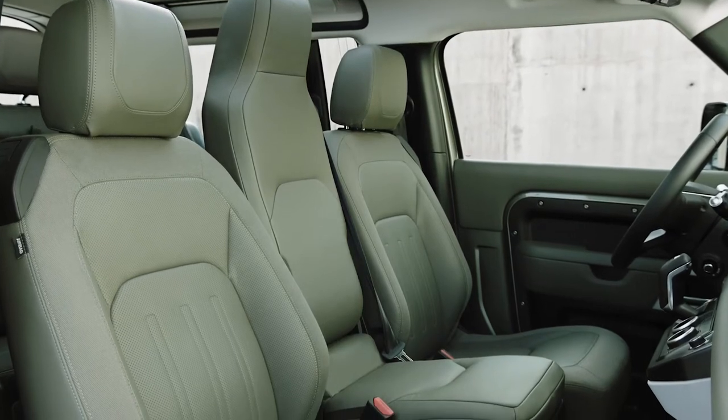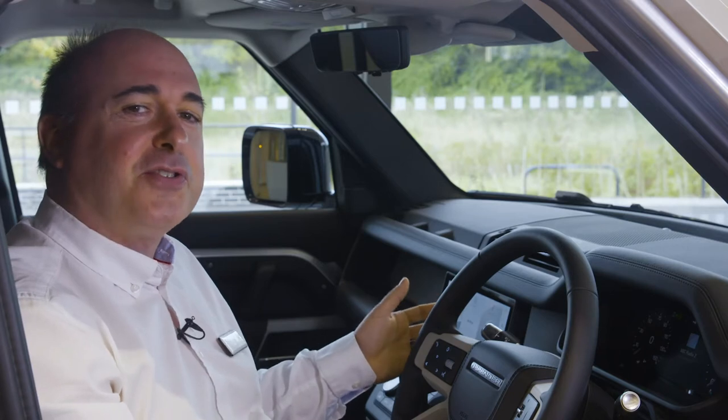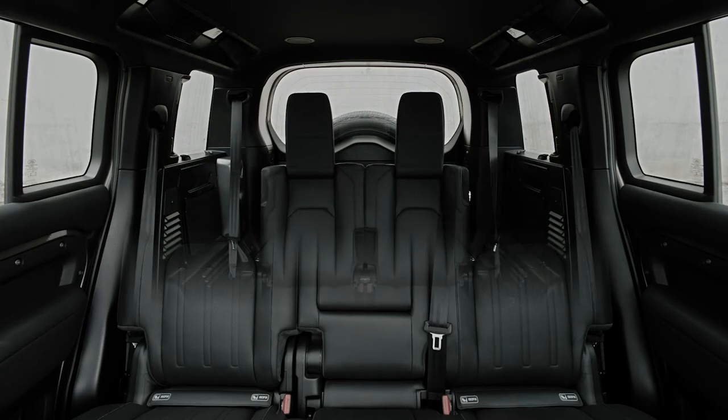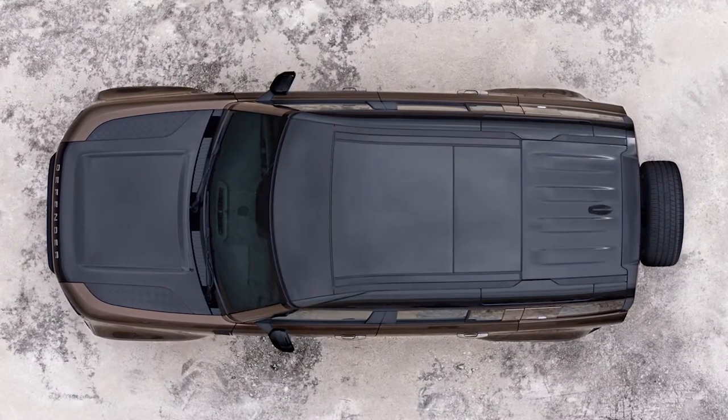The jump seat takes you straight back to rumbling around broken tracks on a farm. Alternatively, in the 110 you can specify plus-two seats for the rear — you can't have these with the jump seat — and of course the rear seats all fold flat to give you a large, practical load space.